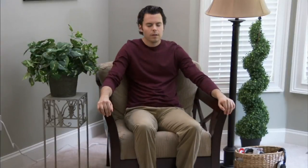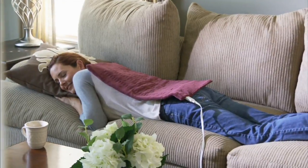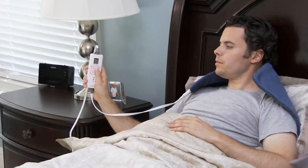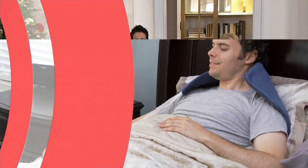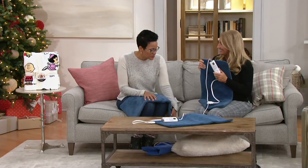This is from Sunbeam, a company that's been giving us solutions to our daily issues for over 100 years. This is the Express Heat Extra Large Heating Pad. What do I mean by Express? You'll feel that heat in 30 seconds — in less than a minute, you already know you're getting some heat.